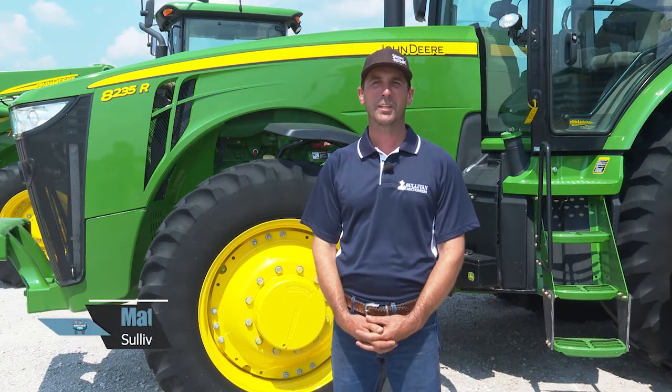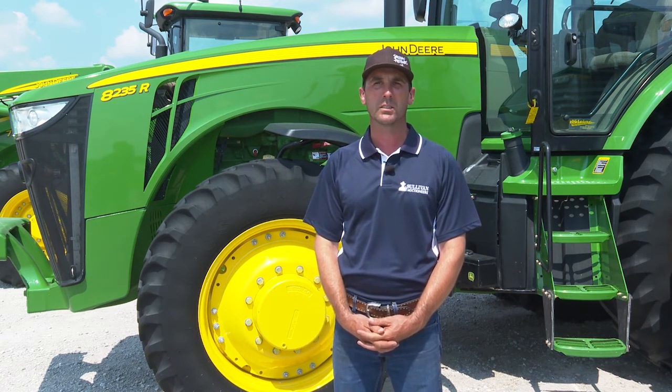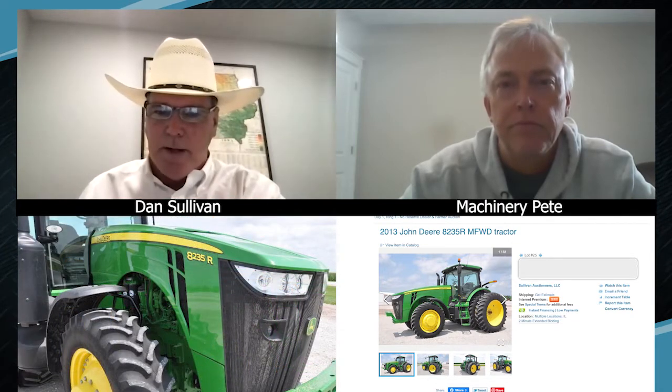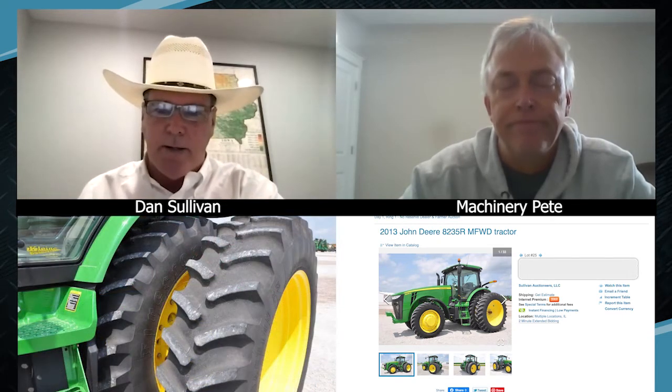I'm standing in front of this 2013 John Deere 8235R tractor. It has all the options you'd want: power shift, mechanical front, auto track ready, 60-gallon-per-minute hydraulic pump. It was brought to us by the Miller Retirement from Alexis, Illinois. They bought it brand new, farmed about 300 acres, shedded it every single night, and it has 990 hours on it. With the demand for that size of tractor and that year, and the availability of those types of tractors not being out there — that's why there's been so much activity. A lot of people looking at that tractor: the year, the hours, a retirement coming right out of the farmer's machine shed.